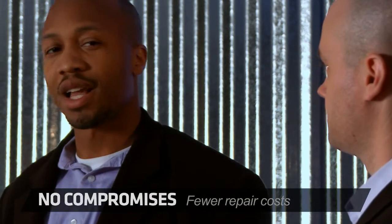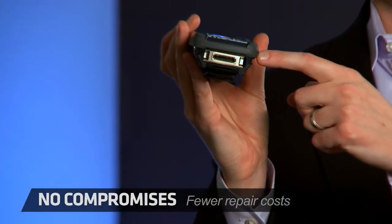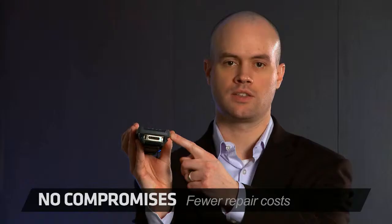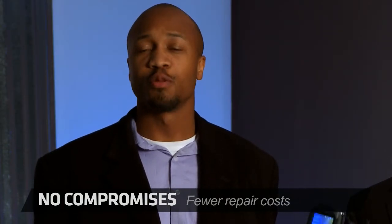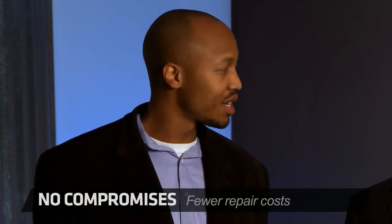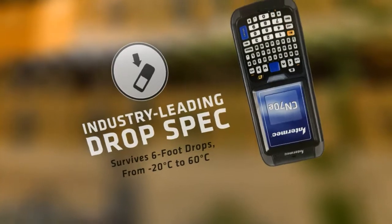That makes the 70 series displays last significantly longer than anything on the market today. The connectors are surrounded by a metal chassis that's actually self-cleaning, meaning they're more reliable in dirty and dusty environments. When you remove the plug and have some diesel on your hands, these devices can take it.